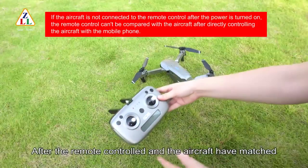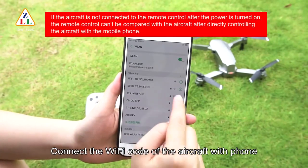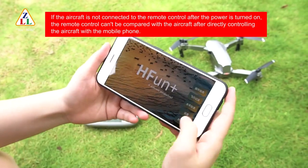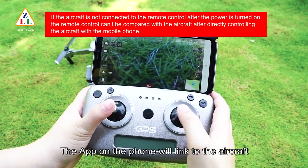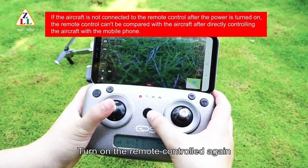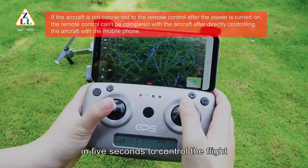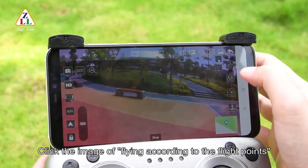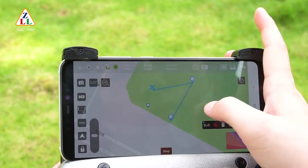For single app control: after the remote control and aircraft have been paired, connect the aircraft's Wi-Fi on your phone and open the app. To send video, turn up the remote controller — the app on the phone will link to the aircraft within five seconds. Turn on the remote control again and it will connect the aircraft within five seconds. To fly according to flight points, click the flight points icon, zoom in on the map, set the flight points, and click the send button.